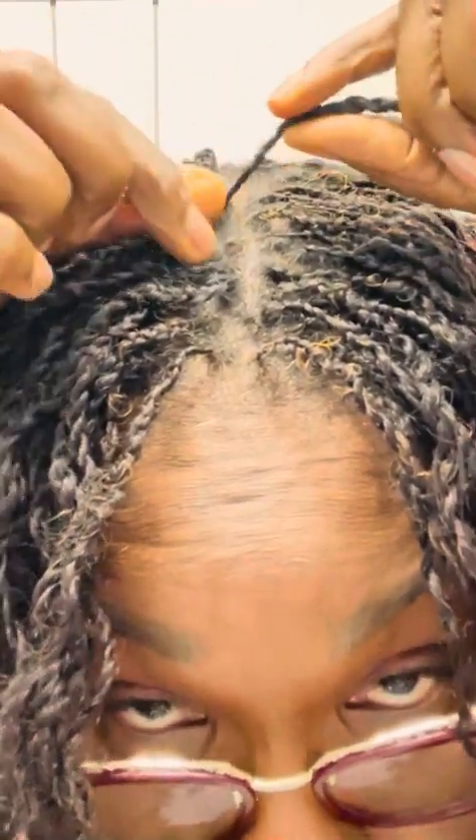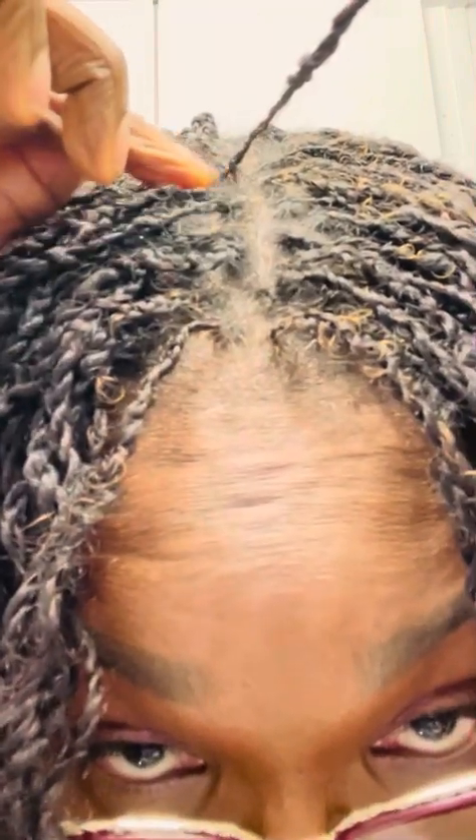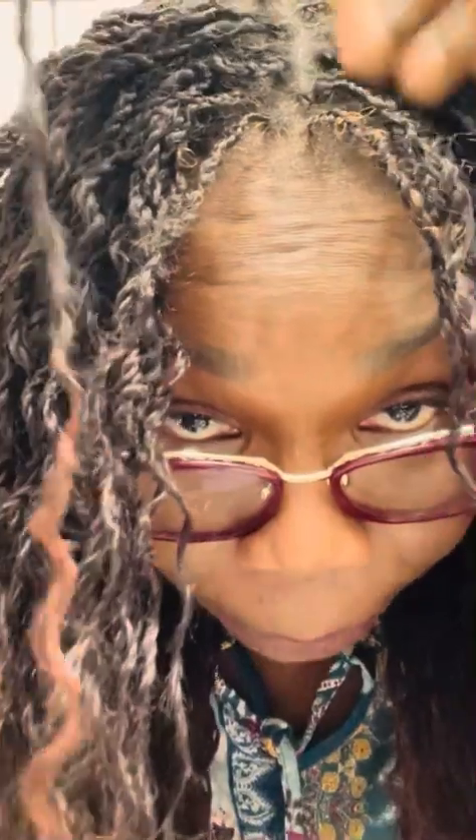So right here — this is my hair, and then right here is where she started adding the extension. You can already see the size difference between my hair and the extension. I foresee problems later on as the loc grows, especially with the size of the parting when it starts to swell. I wanted the lock size to be uniform throughout so you wouldn't know where my hair stopped and the extension started. I also wanted her to add the extension from the root, but I never communicated that, so that's my bad.